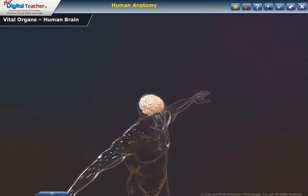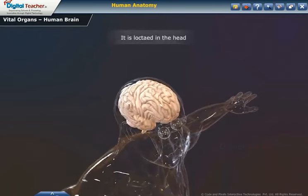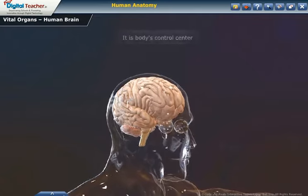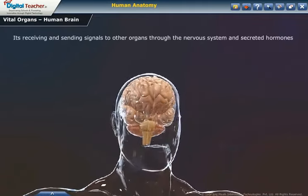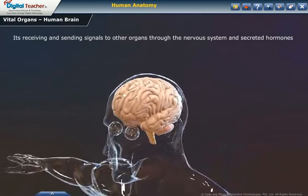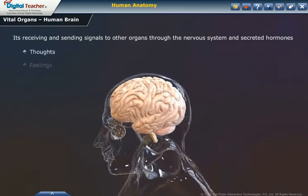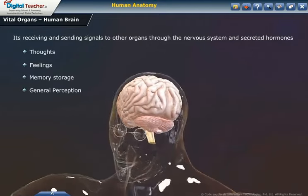First, let us study about the human brain. The brain is located in the head and is well protected by the bones of the cranium. It is the body's control center. It receives and sends signals to other organs through the nervous system and through secreted hormones. It is responsible for our thoughts, feelings, memory storage, and general perception of the world.